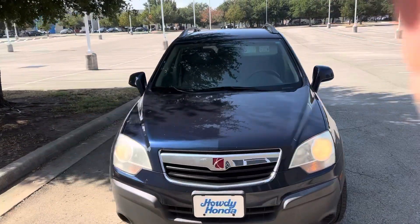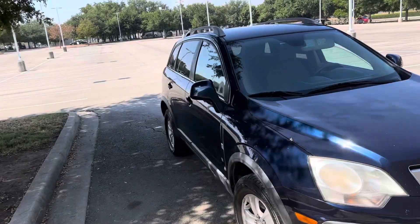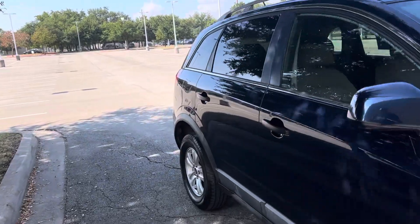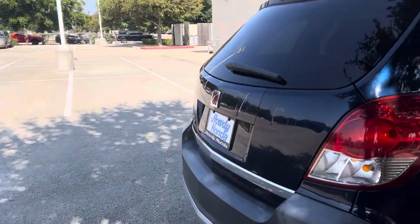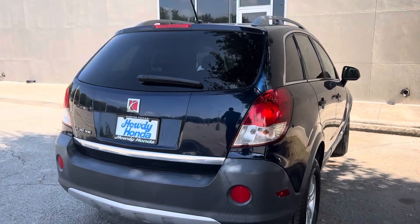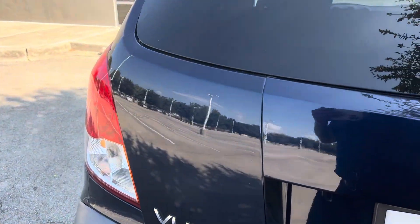Hey there, Thomas here at Howdy Honda. This is the 2009 Saturn Vue — only 108,000 miles. It's a GM product for those who did not know. It's the XE trim on this one.